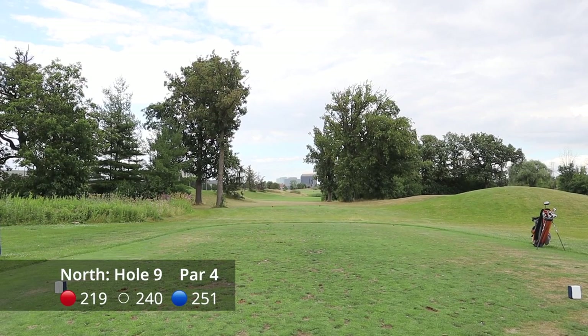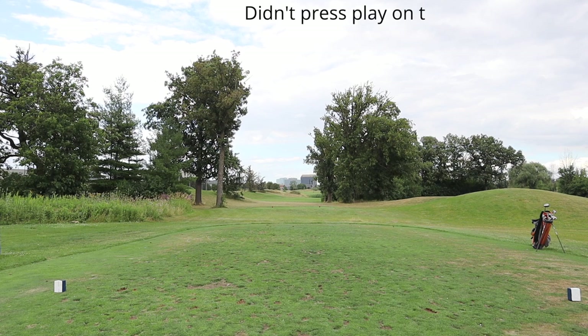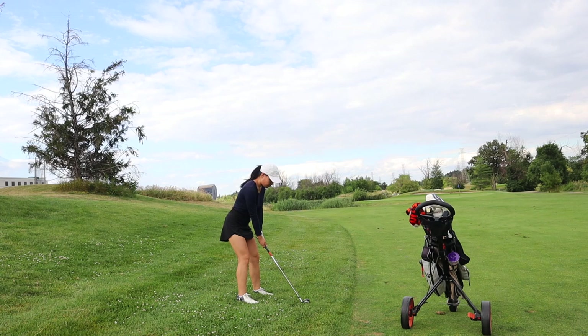Hole number nine is the last hole on the north course — a very short par four. The hole turns to the right and I hit a five iron or hybrid here because it's such a short hole and I didn't want to go out of bounds left.